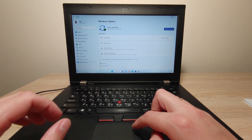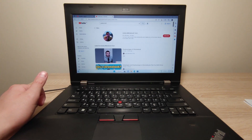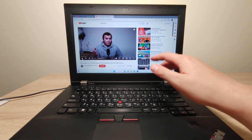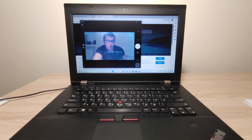Now I'm going to test the laptop speakers. I'll go to my YouTube channel to test audio. The speakers work quite well without any problem. The camera also works without any problem. Now I'm going to record a video to check if the microphone works.